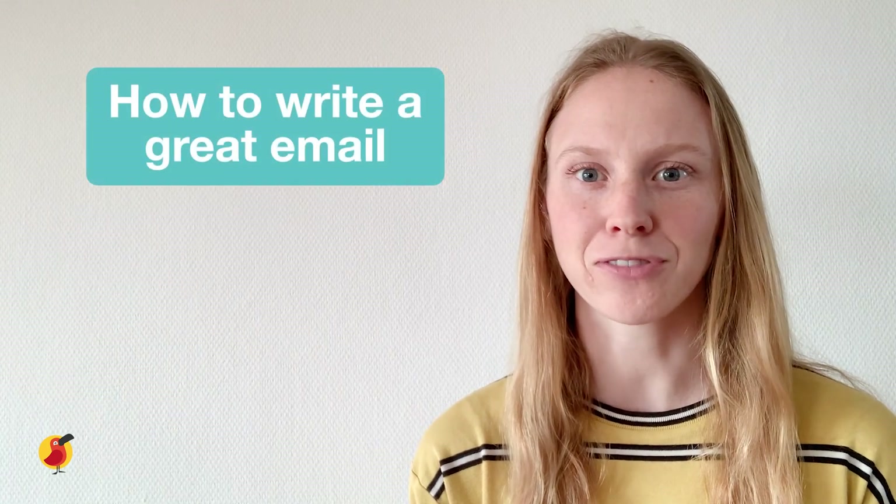Hello, my name is Izzy and I'm a tutor on Cambly. Today you'll be learning some tips on how to write a great email.